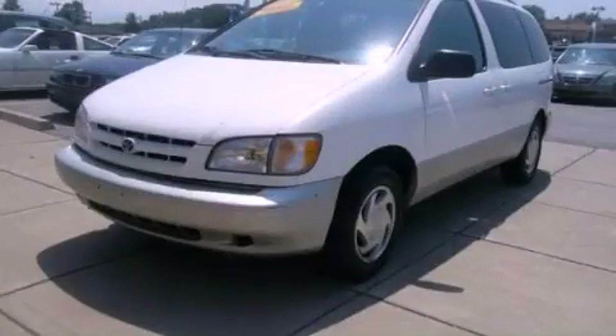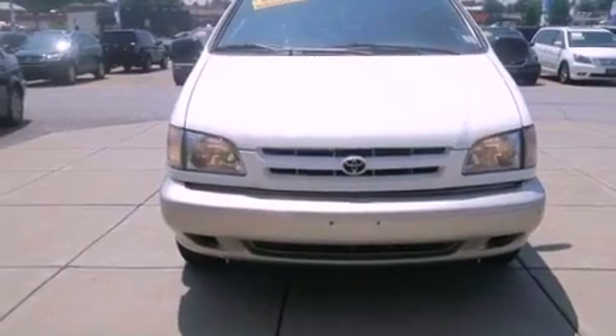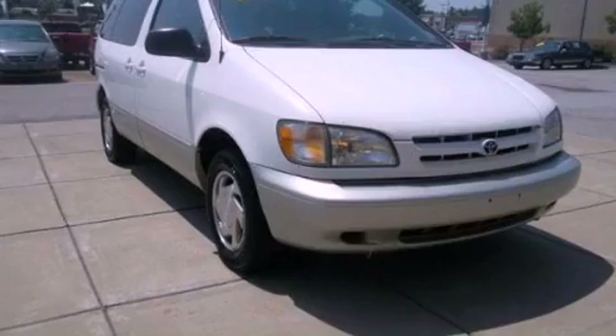This is a 1999 Toyota Sienna — enough comfort and space for the entire family. It features a 3.0-liter six-cylinder engine and a four-speed automatic transmission.